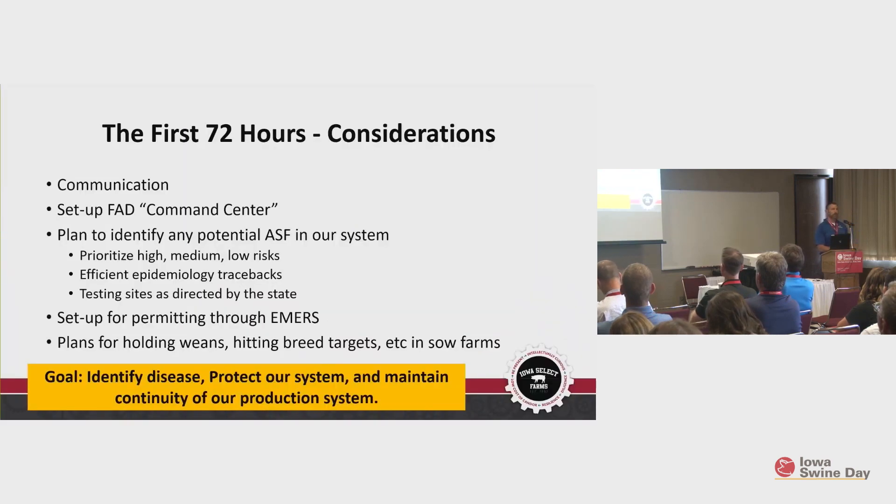Some of the key considerations for the first 72 hours: number one, have a plan for communication and have it written out. When you're in the heat of the moment, it's very difficult to remember all the things you need to do, and it's easy to miss one important thing. Number two, have a plan for setting up a foreign animal disease command center — a place where the go-to people are together, able to answer questions, with their phones and computers set up so people know where to find them.